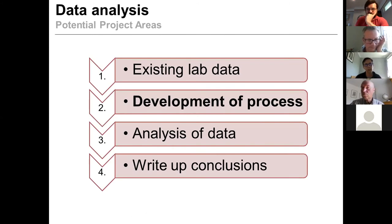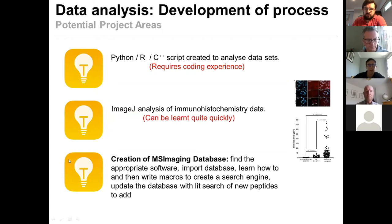A lot of us are active researchers, which means we have existing lab data that we can get our students to analyze. Analyzing data on its own is not a master's project — part of it has to be the development of the process by which to do the analysis. So we supply students with existing data, get them to develop a process, analyze it, and write it up. We've run projects where students wrote Python, R, or C++ scripts to analyze a given data set that hadn't previously been analyzed in that manner — though that requires the student to be able to code, or the supervisor to support them in learning.